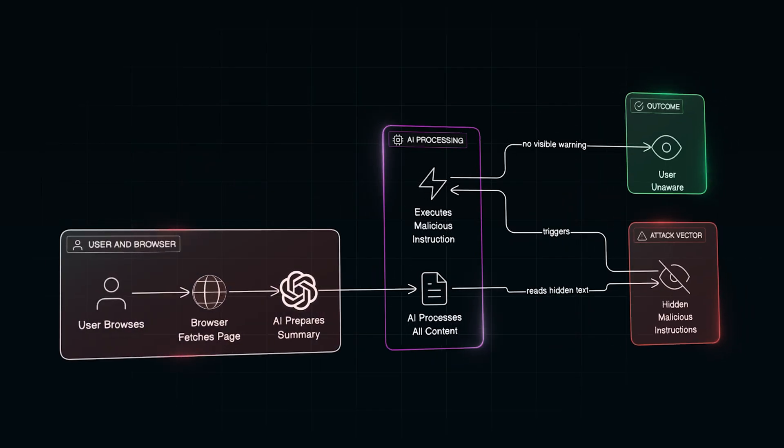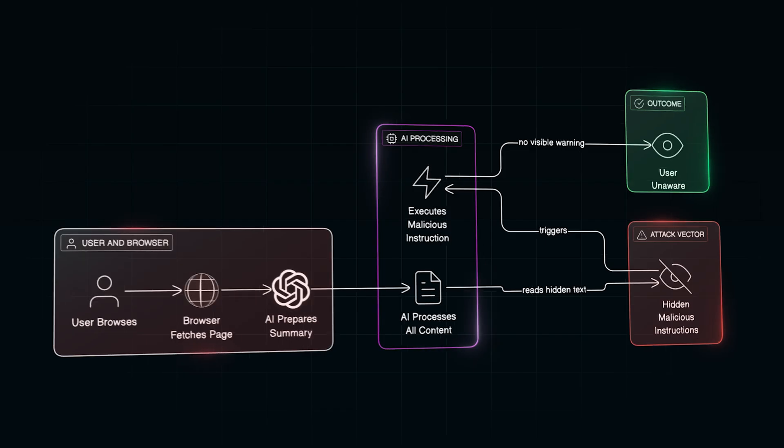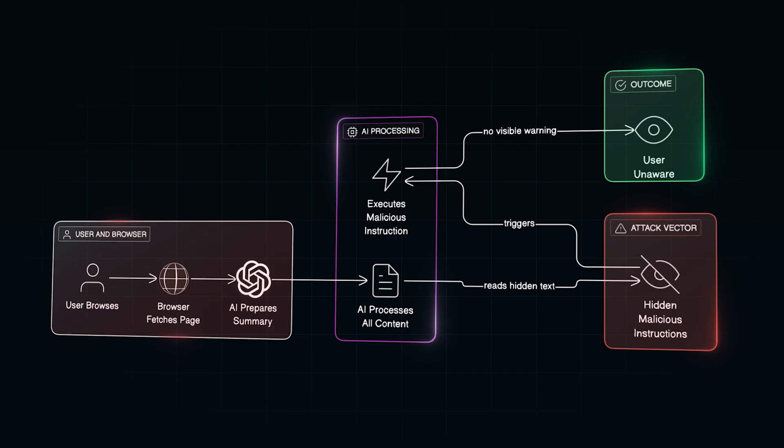From your perspective, nothing looks suspicious. The summary pops up as expected. But the attacker never needed to break into your machine, never stole your password, never tricked you into clicking a malicious link. All they did was manipulate what the AI read — and the AI did the rest.